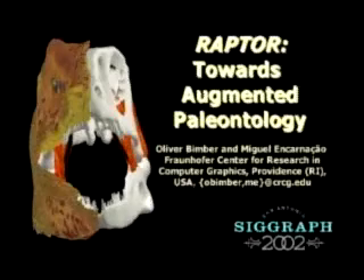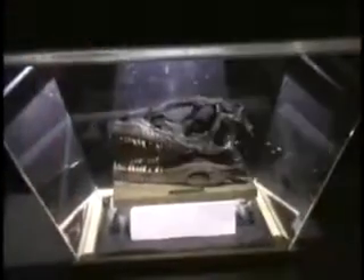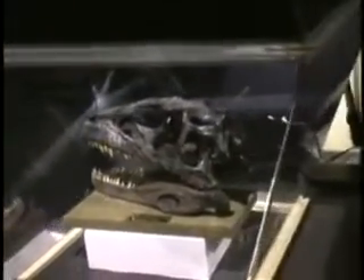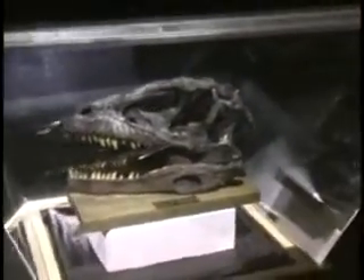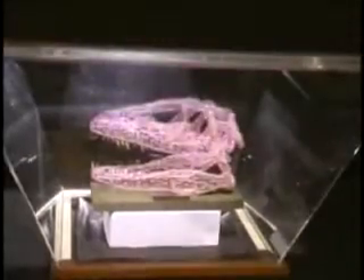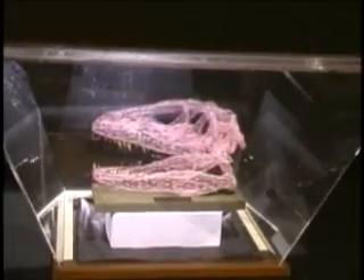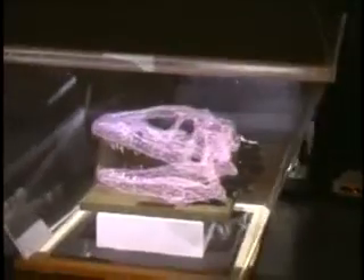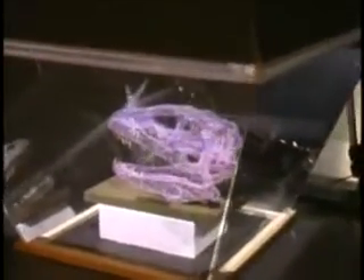Each year, paleontologists continue to piece together the stories of organisms that lived thousands, millions, and billions of years before the first modern human walked the earth. The Raptor Project aims at supporting both paleontologists and us, the visitors of museums around the world, to explore and understand these stories in an exciting and effective way. The key technology for our approach is a